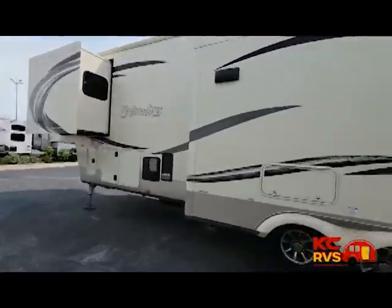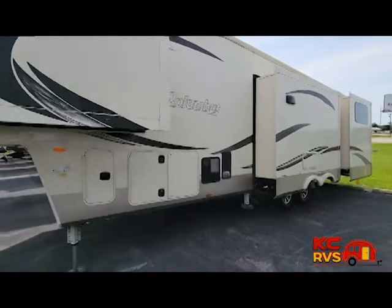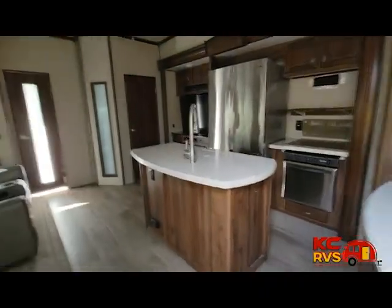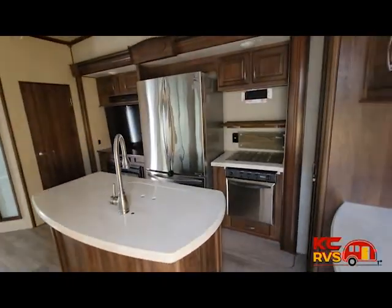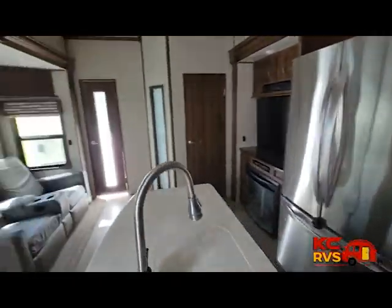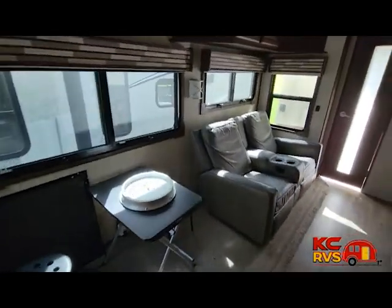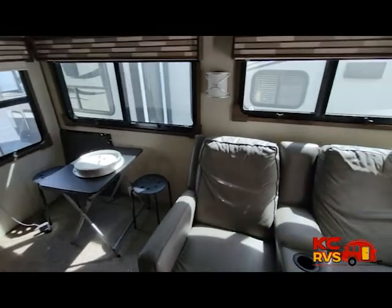Step inside and notice in the combined kitchen and living area that there are dual opposing slide outs, which really help to open up the living space. Along the door side, the slide out features a table with chairs, plus theater seating with cup holders and an overhead cabinet.